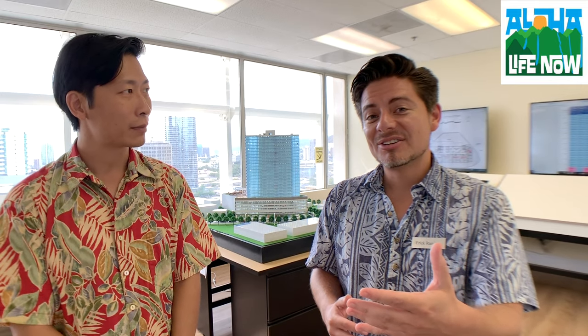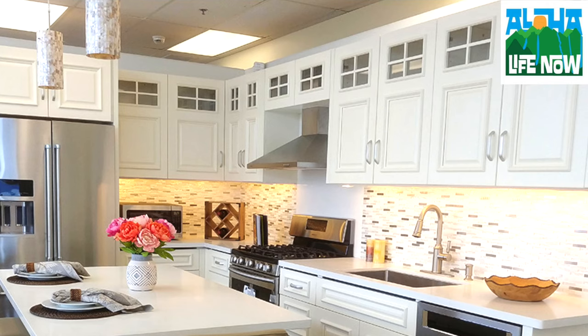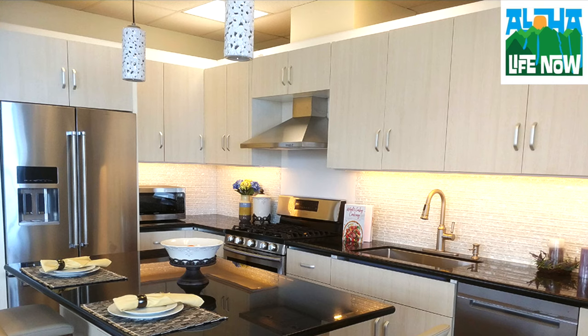For the kitchen backsplash there are five different options, so when you come to the showroom you'll see them all. For cabinets there are three options: the traditional wood paint which has a classic look, the modern acrylic one which is scratch-proof, really shiny, reflects light and looks very modern and clean, and then a wood press cabinet.